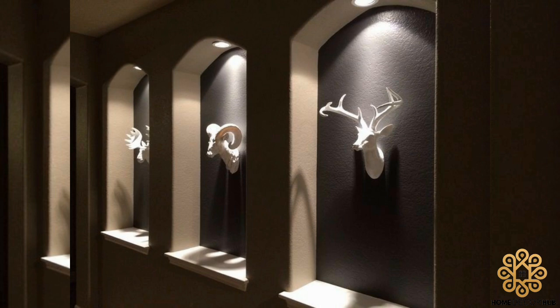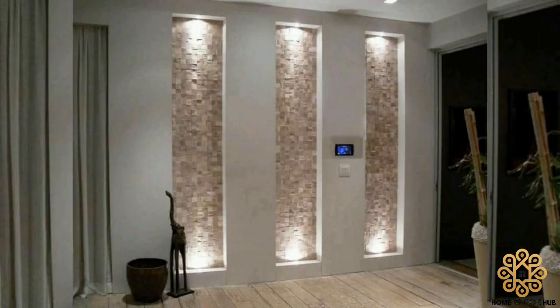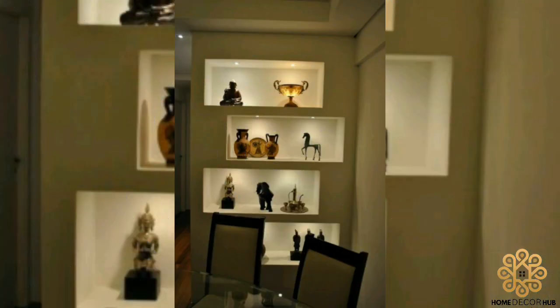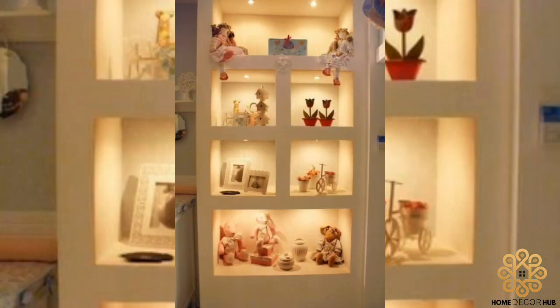Breaking up a blank wall with a wall niche can put a simple but attractive spin on your interior design effort. Whether you add one to either side of a fireplace or at the end of a hallway, they can either frame a space or become a focal point themselves.